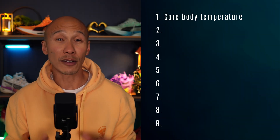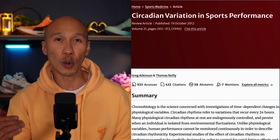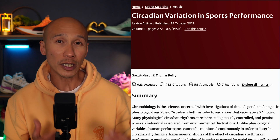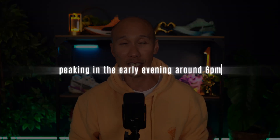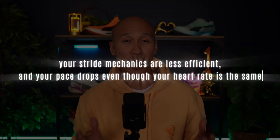Let's start with core body temperature. Research published in Sports Medicine showed that body temperature reaches its lowest point around 4 a.m. and only begins to rise as the day progresses, peaking in the early evening around 6 p.m. When your core body temperature is lower, enzyme activity is slow, nerve conduction is reduced, and both muscle and tendons feel stiffer. Practically, this means when you run in the morning, your strike mechanics are less efficient and your pace drops even though your heart rate is the same.